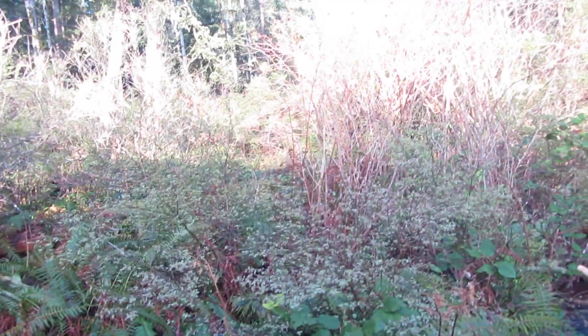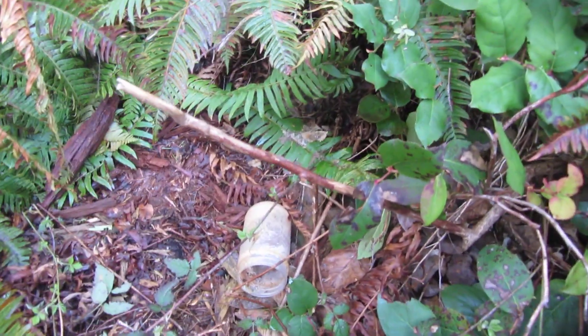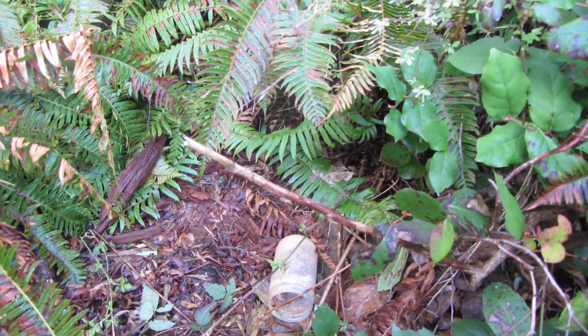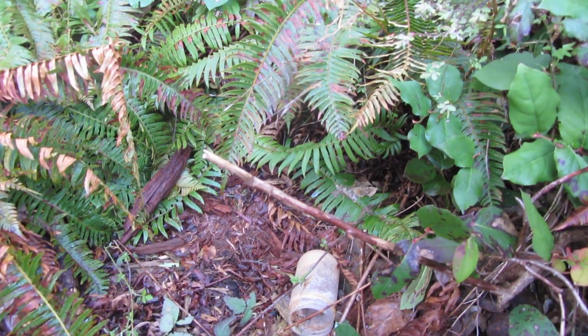So I did a video yesterday about using certain kinds of peanut butter, and I showed you this jar of peanut butter that someone gave me. I'm not going to use it on my traps because it smells a bit stale and I don't even know what brand it is.